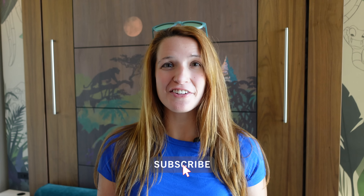Hi DVC fan, Amy and Paul here, and we are going to show you a preferred view duo studio at the Villas at the Disneyland Hotel.